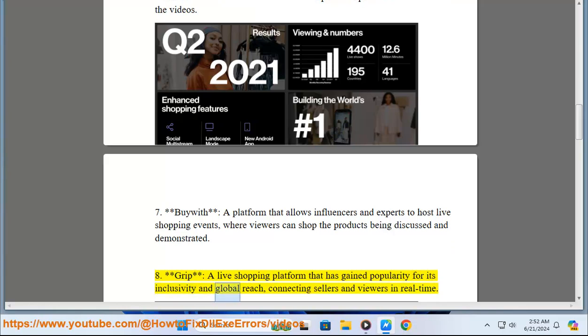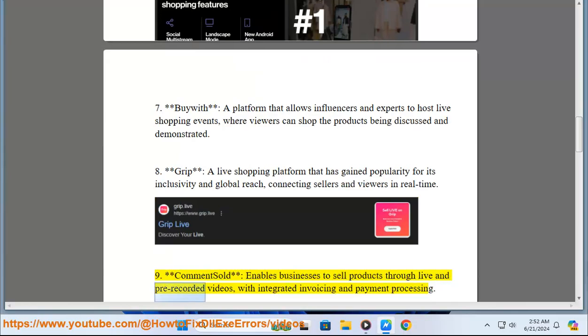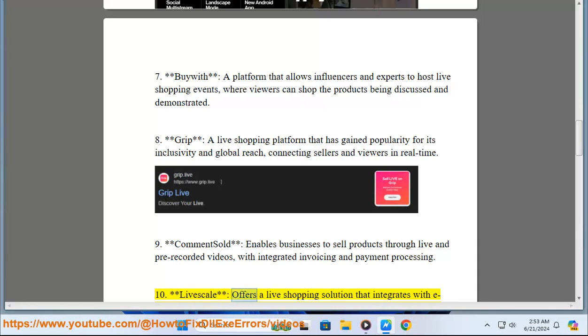9. CommentSold enables businesses to sell products through live and pre-recorded videos with integrated invoicing and payment processing. 10. LiveScale offers a live shopping solution that integrates with e-commerce platforms, providing real-time analytics and engagement tools.